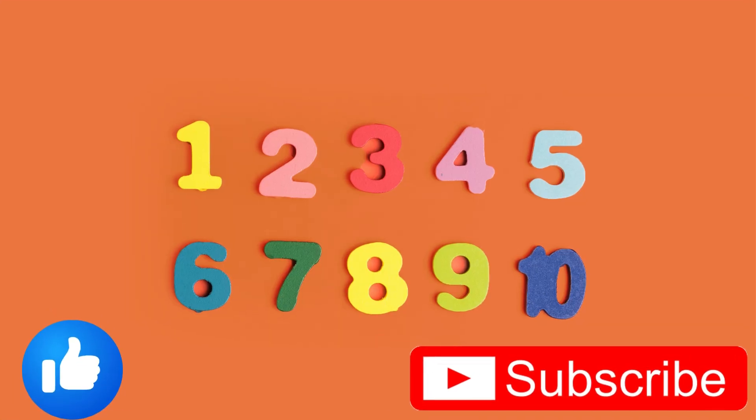Yay! You did it! You counted from one to ten. See you next time!